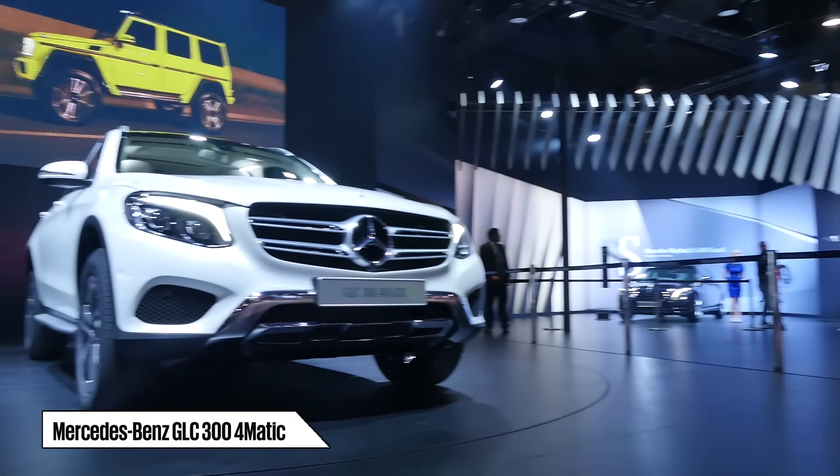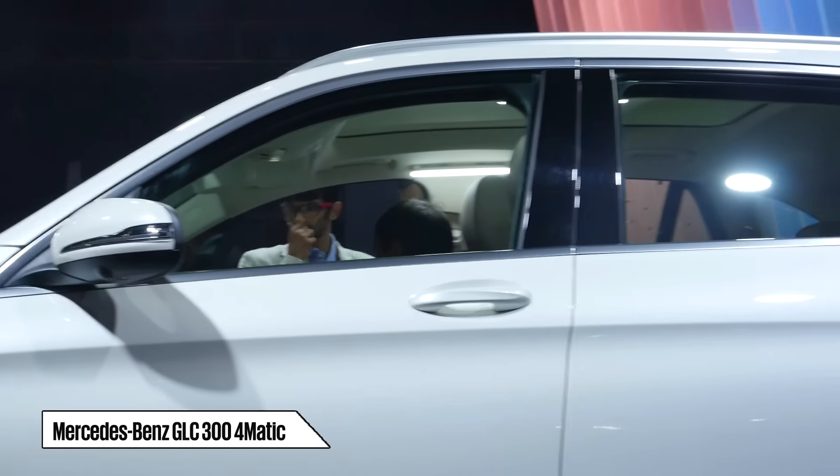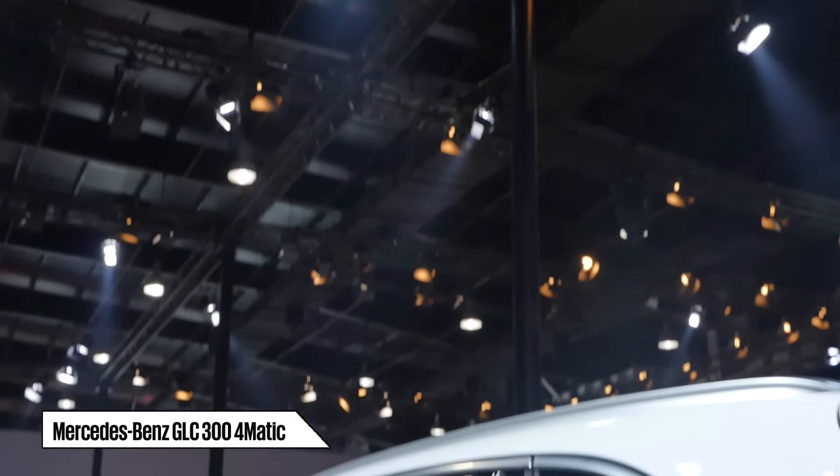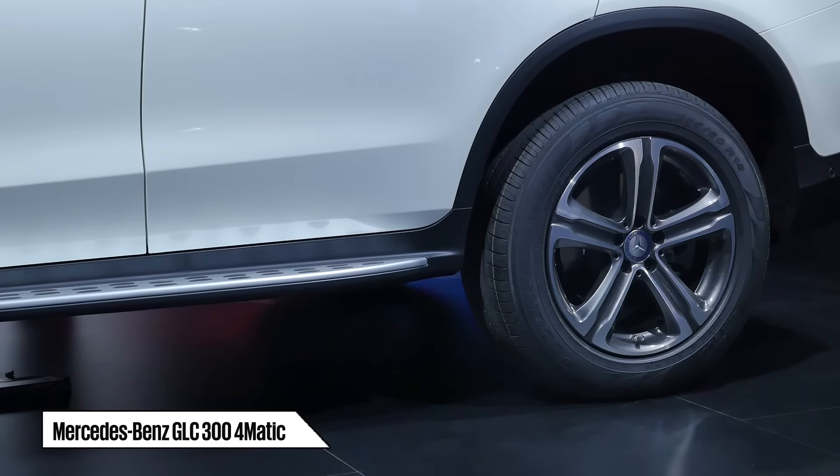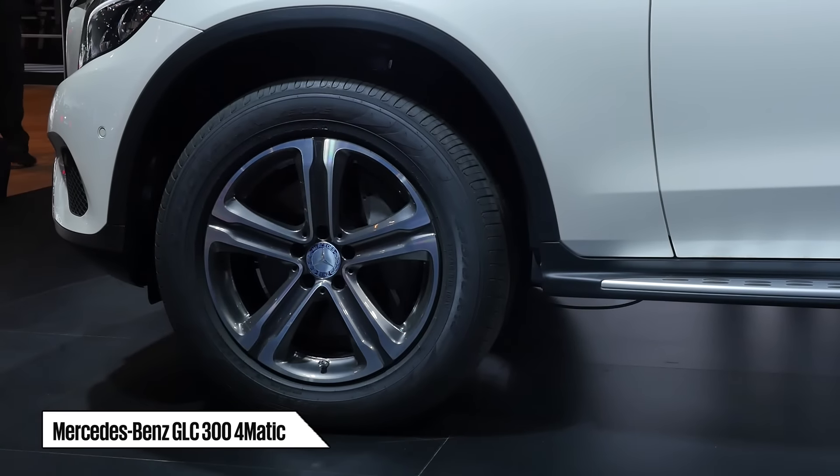Curvaceous styling, active and passive safety, refinement and 4x4 capability are the reasons why Mercedes is hoping you opt for the GLC. It is built on adapted C-Class underpinnings, but this SUV receives a 33mm longer wheelbase than its sedan sibling.